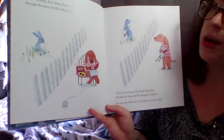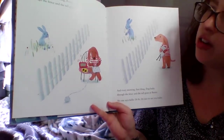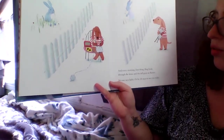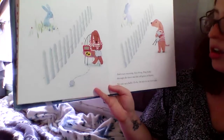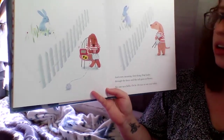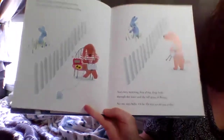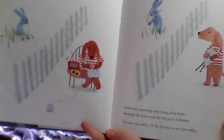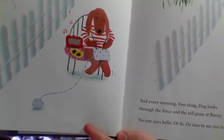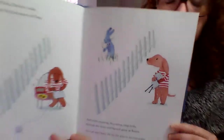Every morning, first thing, Bunny looks through the fence and the tall grass at Dog. And every morning, first thing, Dog looks through the fence and the tall grass at Bunny. No one says hello or hi or nice to see you today. So they're curious about each other, but they don't talk yet. Hopefully they do! In this picture, the Dog is knitting. In this picture, the Bunny is picking flowers. Those are nice things to do.